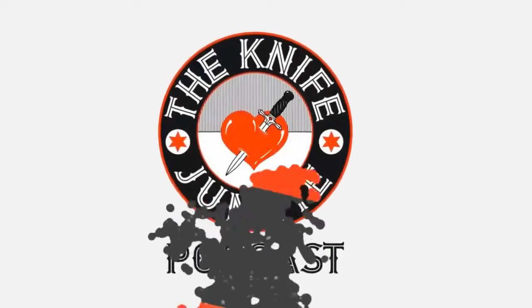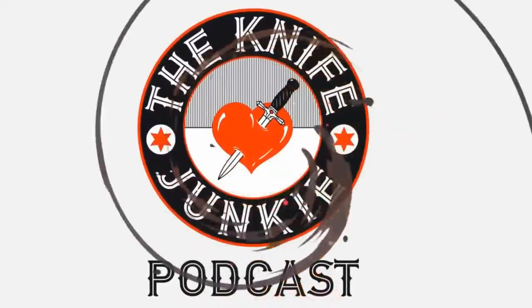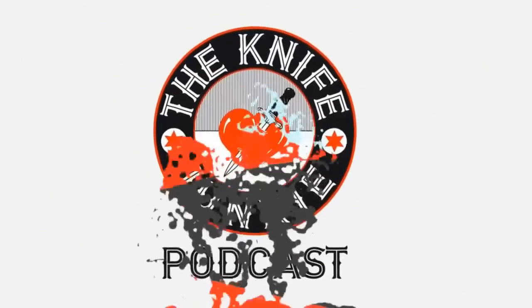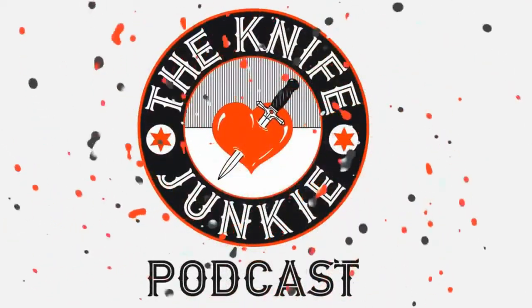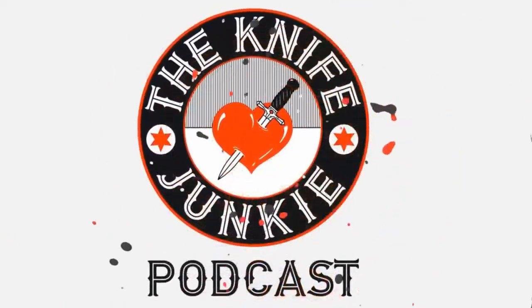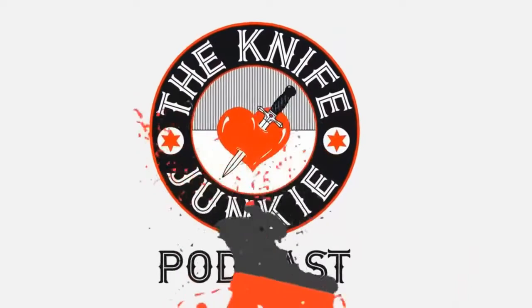Thanks for listening to the Knife Junkie Podcast. If you enjoyed the show, please rate and review at reviewthepodcast.com. For show notes, additional resources, and to listen to past episodes, visit our website theknifejunkie.com. You can also watch our latest videos on YouTube at theknifejunkie.com/YouTube, check out knife photos on theknifejunkie.com/Instagram, and join our Facebook group at theknifejunkie.com/Facebook.